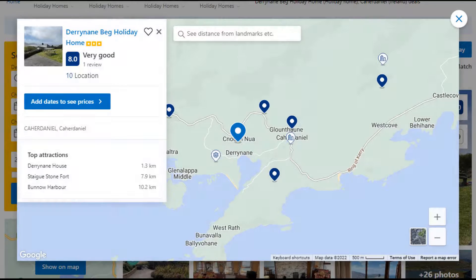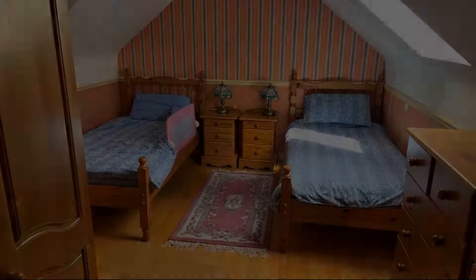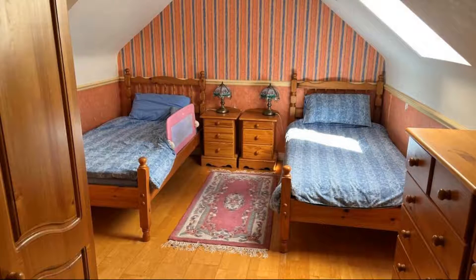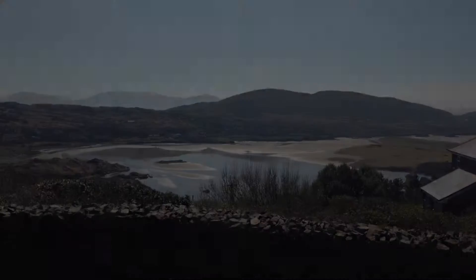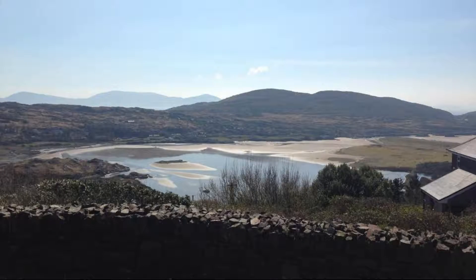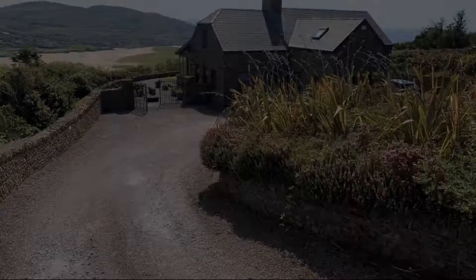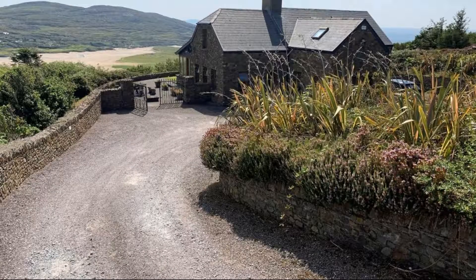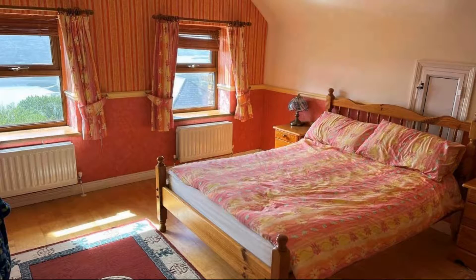Number 4. This is a 3-star property. The location of the property is first class and guests love walking around the neighborhood. Check-in time is 5:30 pm and check-out time is 10 am. Guests are required to show a photo ID and credit card at check-in. Pets are not allowed. There are 4 types of rooms available on booking.com. You can book online and enjoy it.